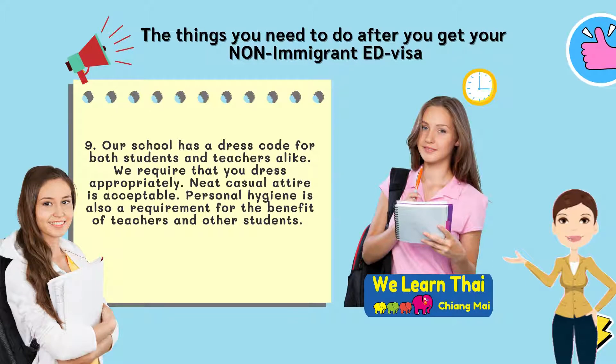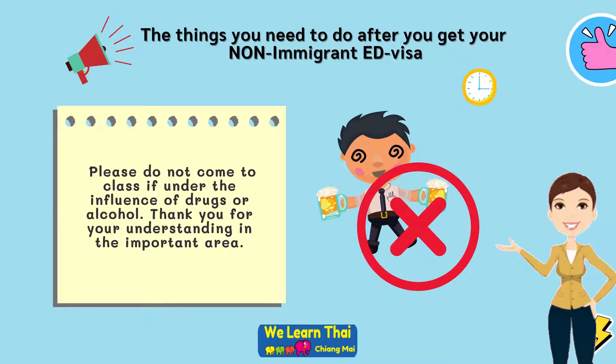Step 9: Our school has a dress code for both students and teachers alike. We require that you dress appropriately — neat, casual attire is acceptable. Personal hygiene is also a requirement for the benefit of the teachers and other students. Please do not come to class if under the influence of drugs or alcohol. Thank you for your understanding in this important area.